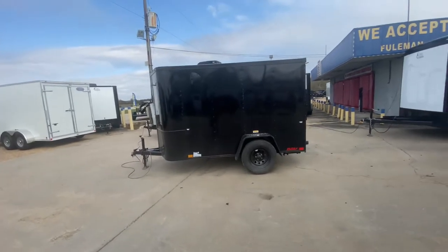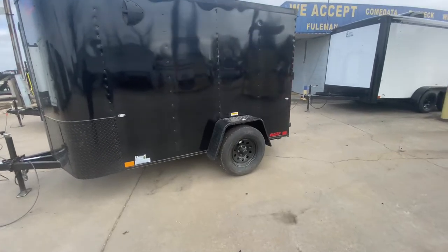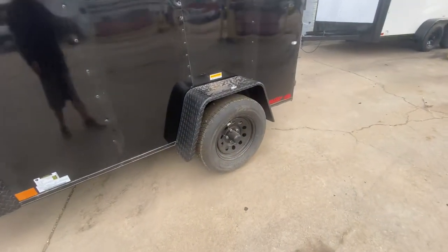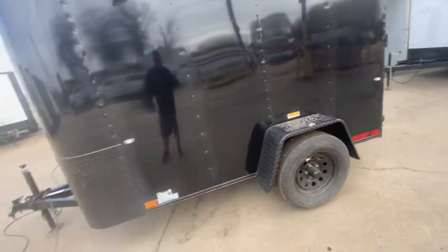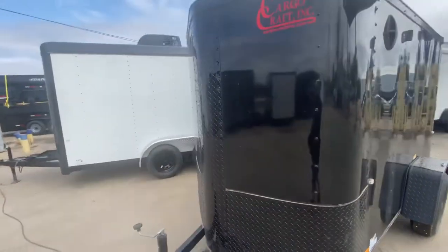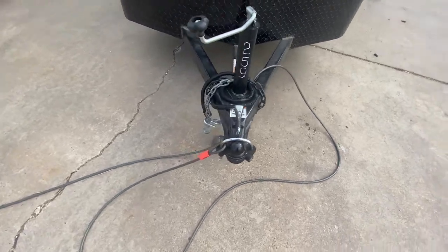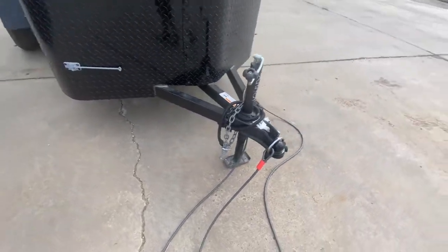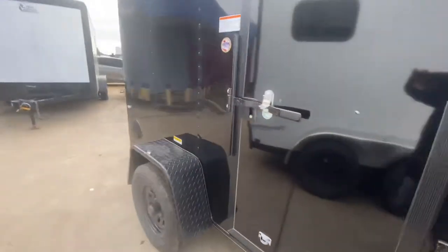This one here is gonna come equipped with one 3500-pound Dexter easy-lube axle. It's gonna have two brand new 15-inch radial tires, diamond-plated fender, and rock guard protection here in the front on the bottom and down the middle. It does require a two-inch ball. It's got a triple two tongue, got your tongue jack, your side entry door with bar lock and latch.